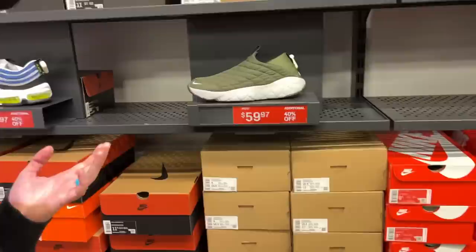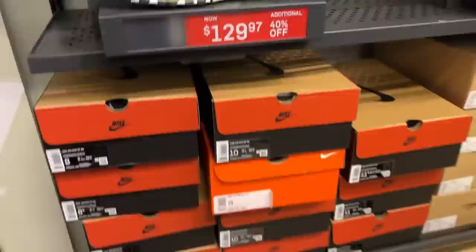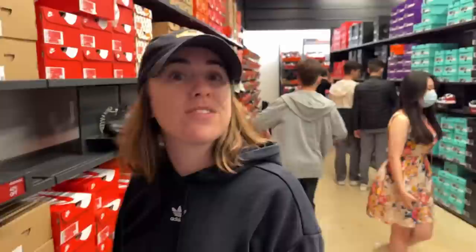I like the ACG stuff. We found Merrell mocks at Ross like 20 times in the past but they never had the right size until last time, and then you didn't like them at all. I tried on the Merrell mocks thinking they were going to be super comfortable around the house — they were the most uncomfortable shoes I've ever put on my feet. Oh, they've got some Air Max 97s right here going for $130 with an additional 40% off — that is a pretty good deal.